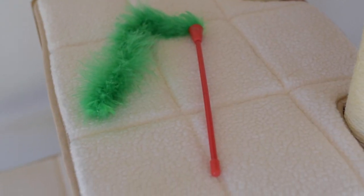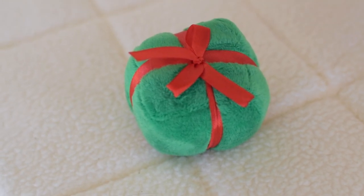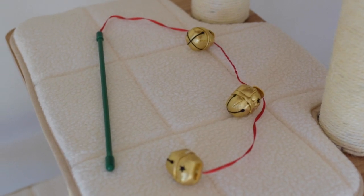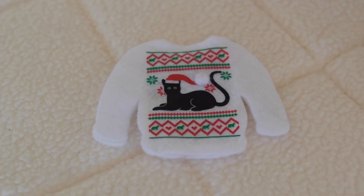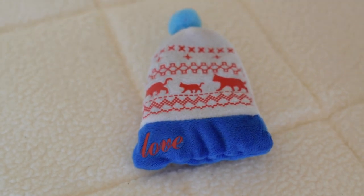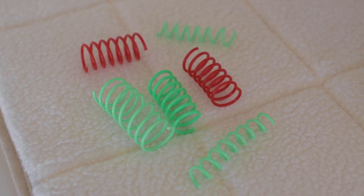This feather wand toy. This gingerbread toy. This present toy. This wand teaser toy. This bell wand teaser toy. This candy toy. This cat sweater toy. This toy filled with catnip. I'm not exactly sure what this toy is.